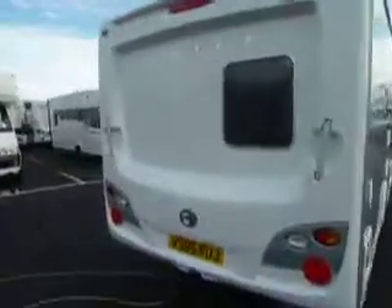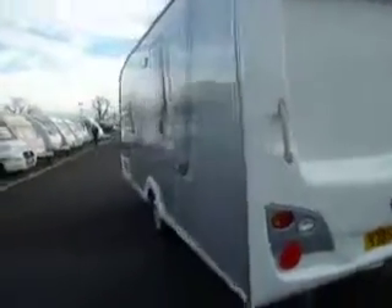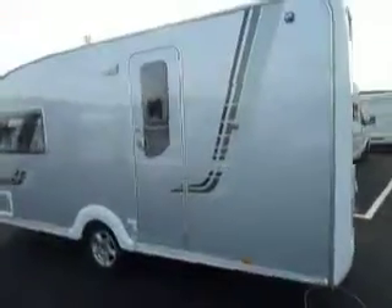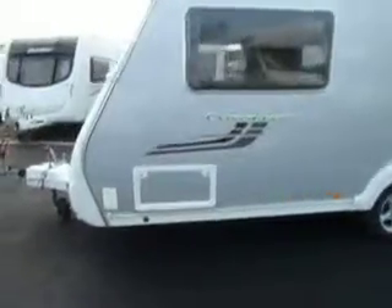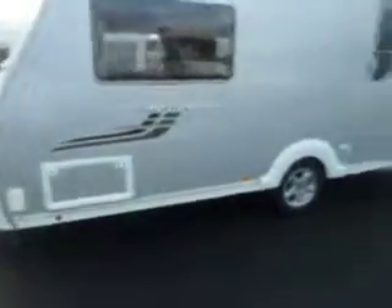Swing around. You can see there's a window in the back that's giving light into the end washroom. To the nearside of the van we've got a locker at the front which has got power to the awning and also a gas barbecue point.